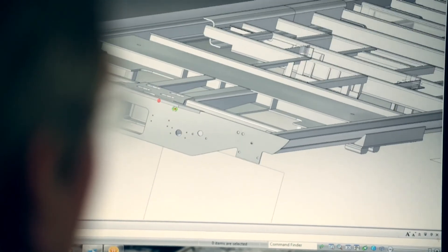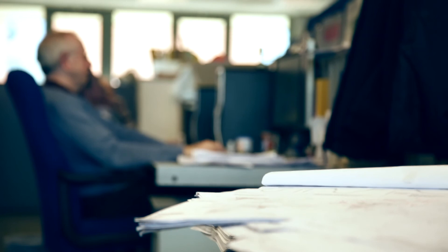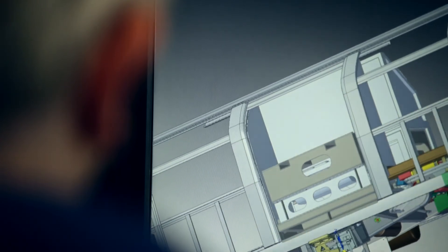The use of Solid Edge — its flexibility, speed of design, and compatibility with other CAD systems — has made a tangible difference to Voslo Kiepe UK's business. Solid Edge is an excellent piece of software, and I'd recommend it over other 3D CAD systems because it's high quality and cost effective in the current business environment, which is very competitive.